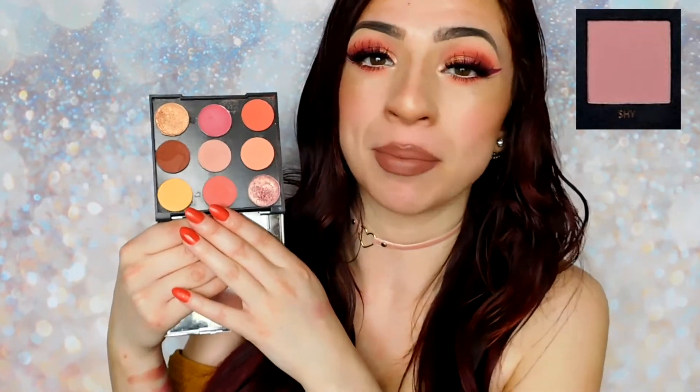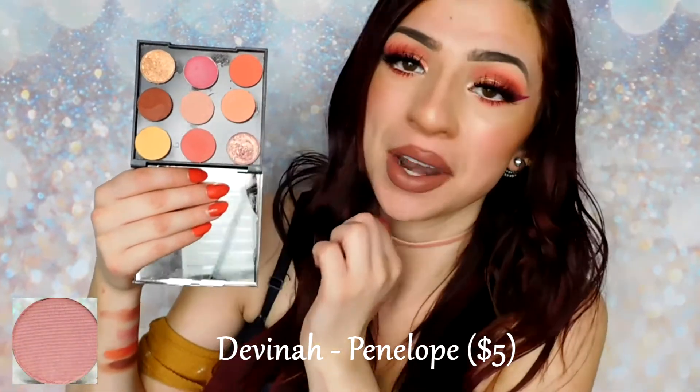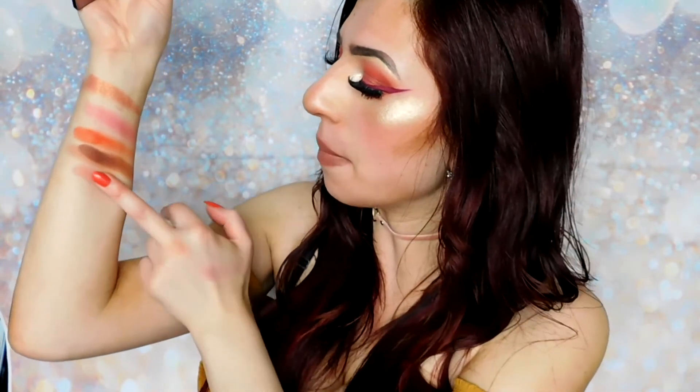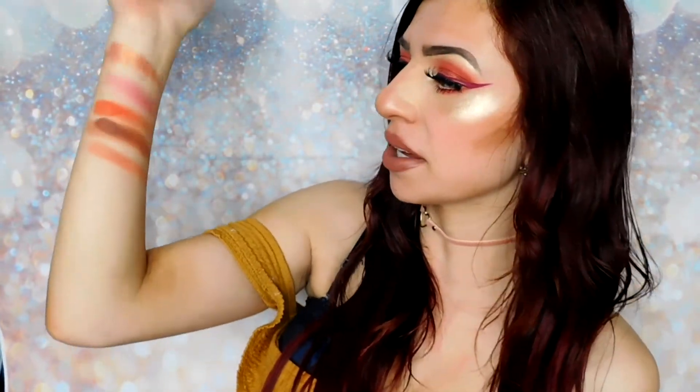The very middle shade in the Huda palette almost reminded me of the shade Shy from her Rose Gold palette — it's almost like a cool-toned mauve, which is a really cool contrast to the rest of the warm colors. I think a coolish pinky-toned mauve works really well with these types of colors. The shade in the Coral Obsessions palette might be a little bit warmer toned than Shy, but it looked very similar to me. I knew I had a shade already pretty similar in my collection, which is Penelope by Davina — almost like a mauve-y baby pink that leans a little more cool-toned. I knew I had to add it in.